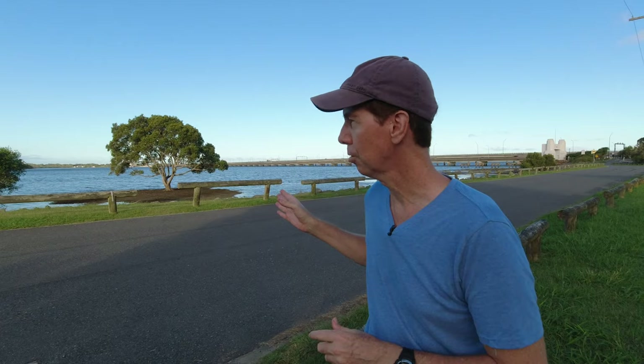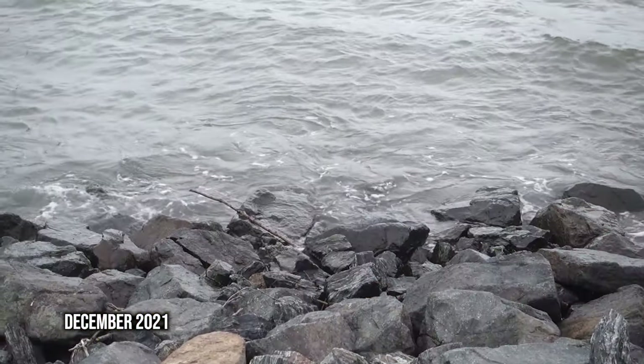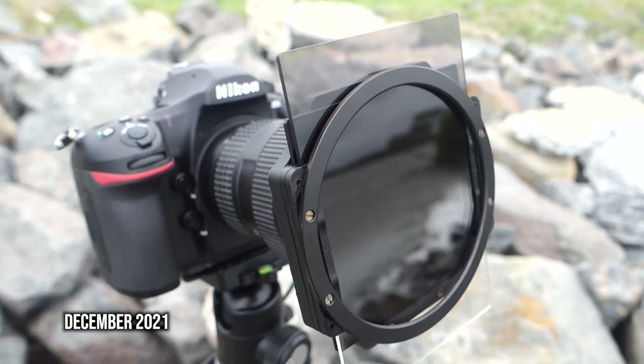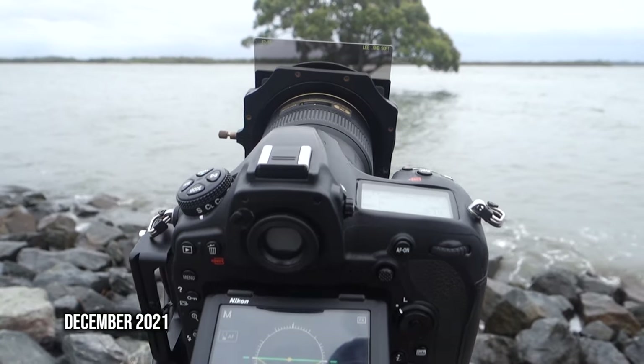In today's video I want to talk about the reasons why I keep coming back to the same landscape photography locations. Today I've got my Nikon D750 and I was here not too long ago — you probably would have seen a video on my channel. But this particular tree here at Brighton is very popular with photographers. The last time I was here it was a really overcast dreary day and I went for a dramatic, really emotive black and white shot.